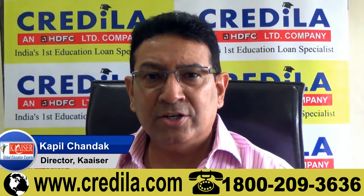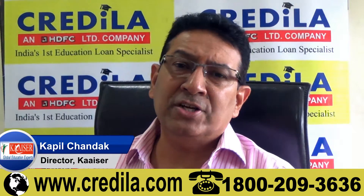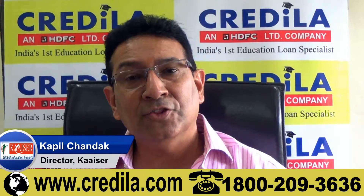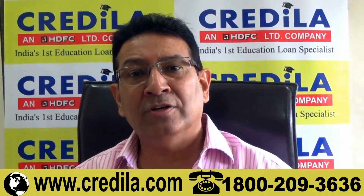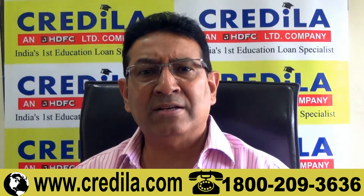Technically, yes, you can extend your student visa in Australia. There are certain parameters involved. Generally, the Australian government gives you three months extra time on your visa after completion of your course, just in case you need to catch up with any backlog.